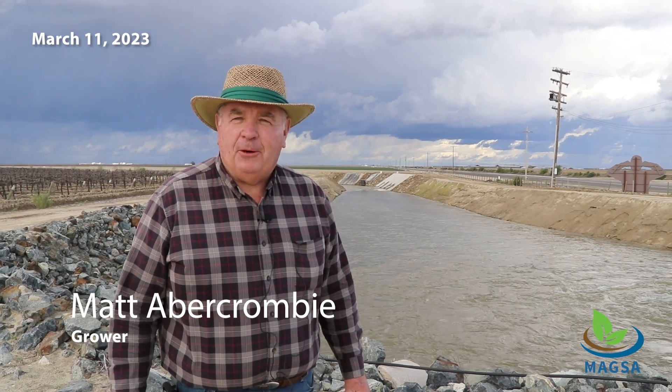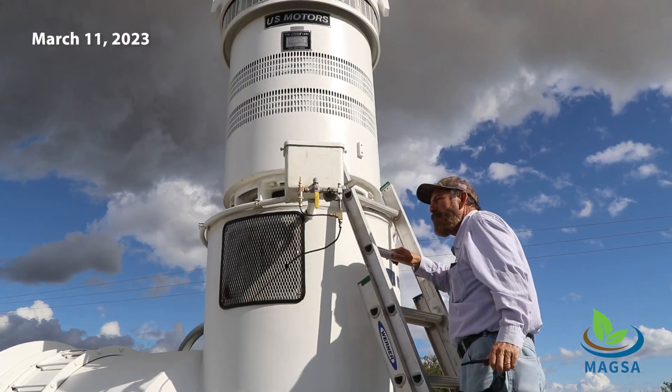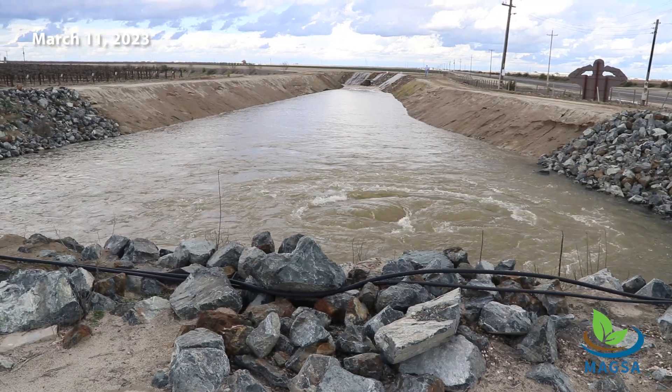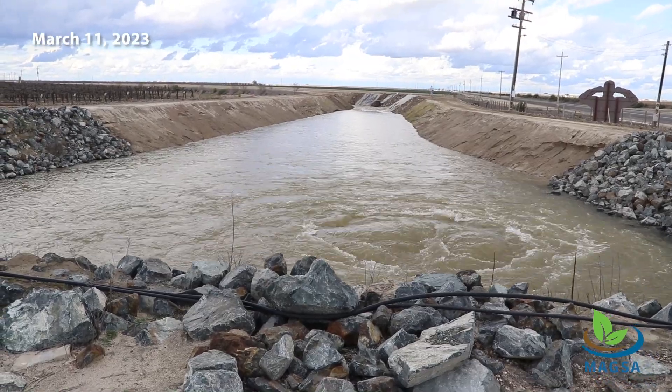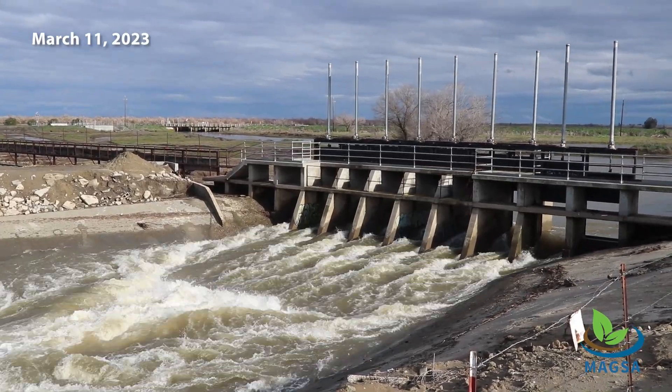Hi, I'm Matt Abercrombie. I'm a farmer in this general area. I'm out here at the Terra Nova project with Don Cameron. He's just turned on the pump. This is a project I've been watching for the last at least 10 years, waiting for this day where there's actual water flowing in this project. Getting floodwaters off the James Bypass out here that would probably go to Mendota or Firebaugh. And with all this rain and water we have, it would probably create problems downstream. So with this project operating, it's probably taking a lot of pressure off the cities downstream as far as flooding.